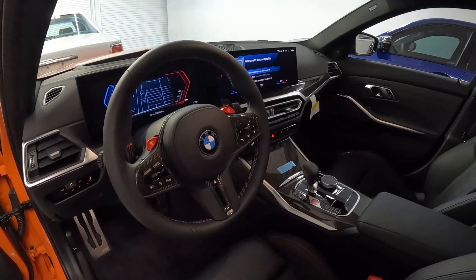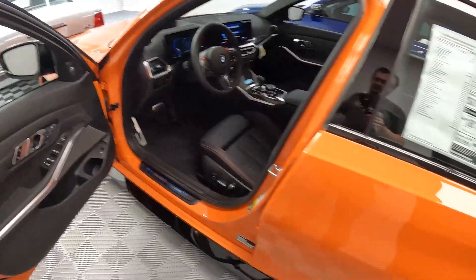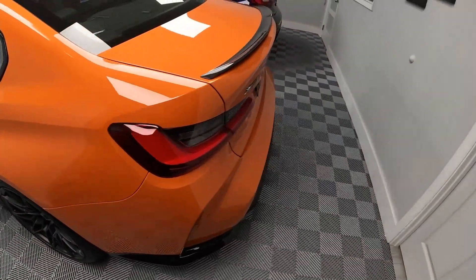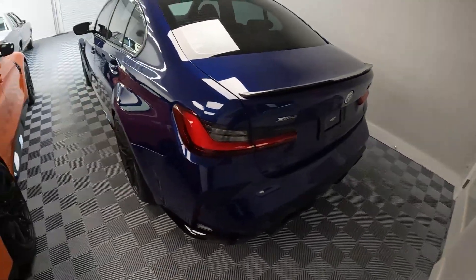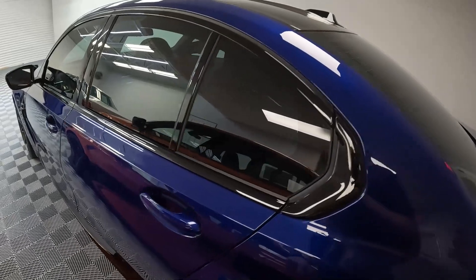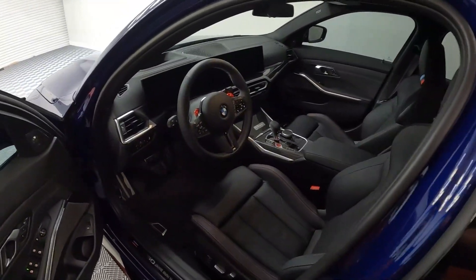The 2023s have an upgraded infotainment system, all the screens and that stuff. That's your Fire Orange — nothing really in terms of performance. You get the old-school badges. And this is the Interlagos Blue — same thing, carbon fiber, no carbon ceramic brakes, no racing seats.